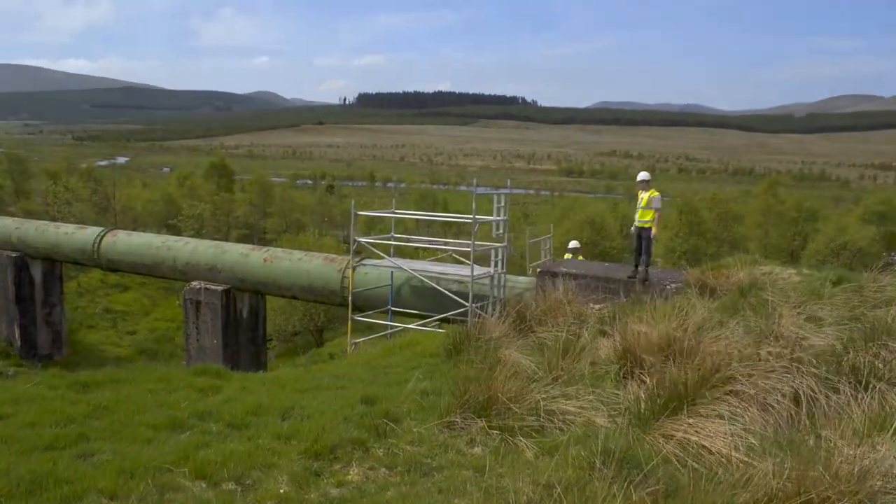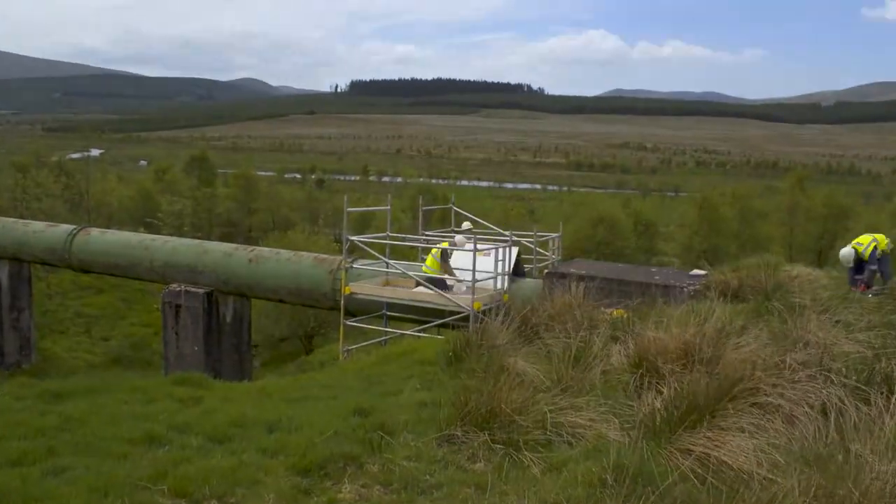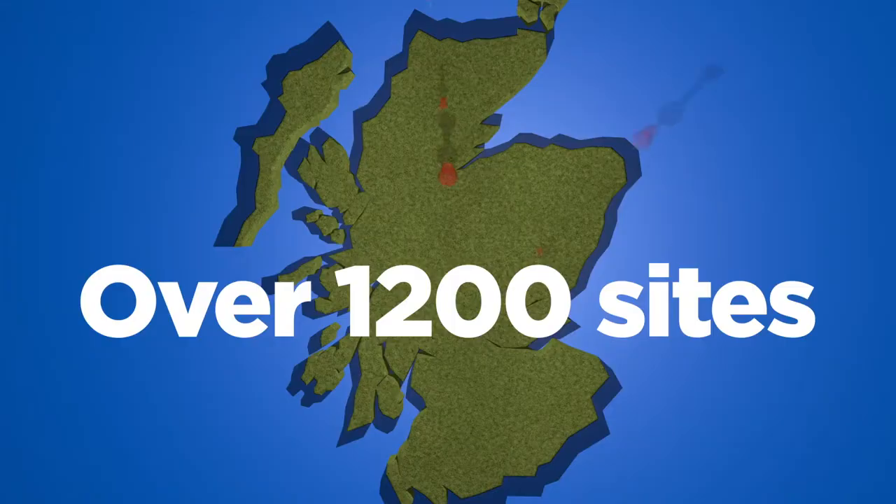In collaboration with our partners, we are updating our asset database and installing intervention measures where they are required across Scotland. We have now identified over 1,200 sites.